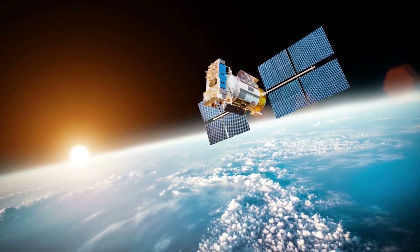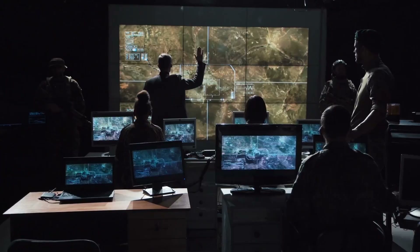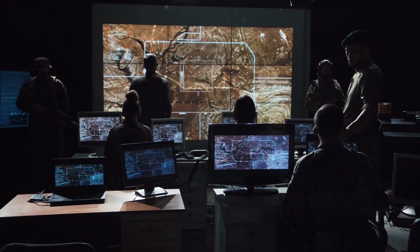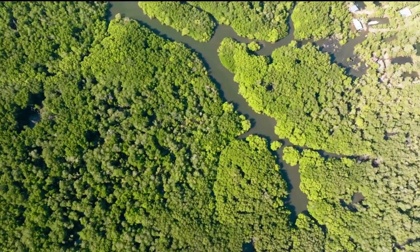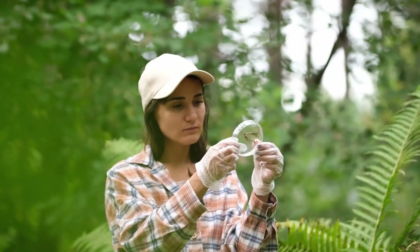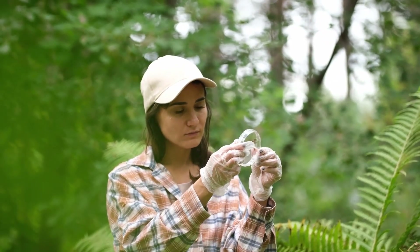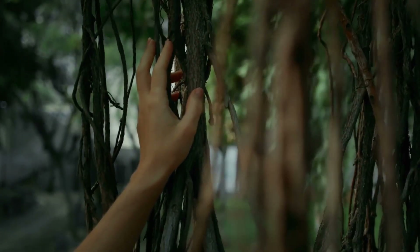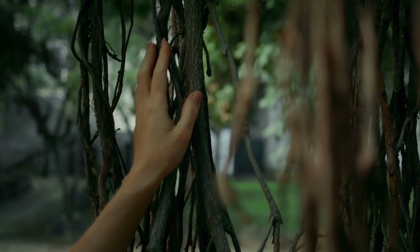New technologies are helping us learn more about the Amazon. Satellite images allow scientists to see large areas of the forest from space. Drones help researchers get a closer look at parts of the rainforest that are hard to reach. Genetic analysis can reveal new species by looking at their DNA. Despite these advances, many species are still unknown and the forest holds many secrets.